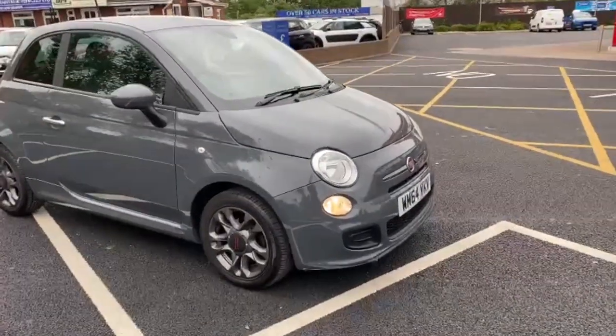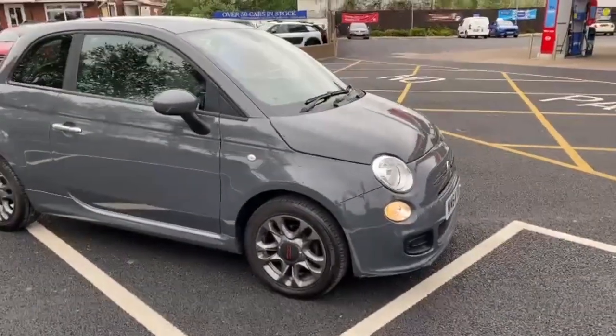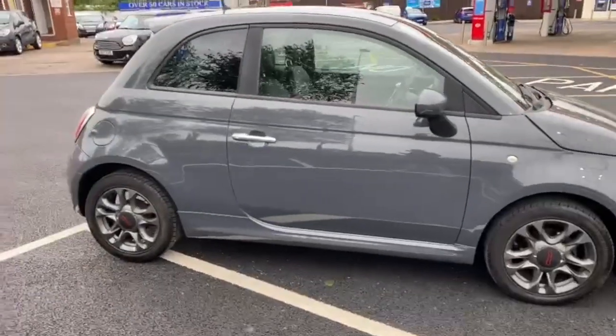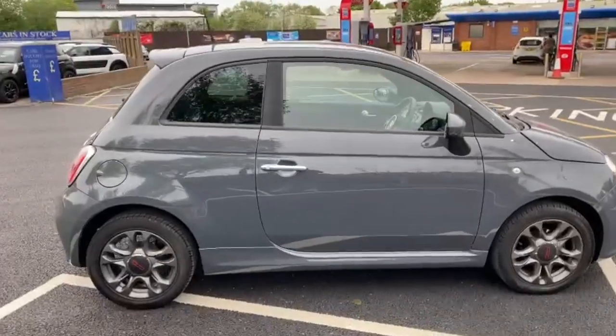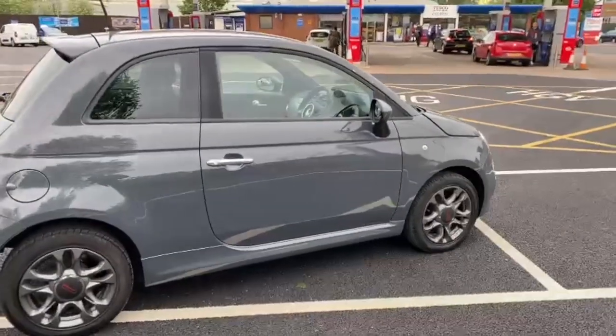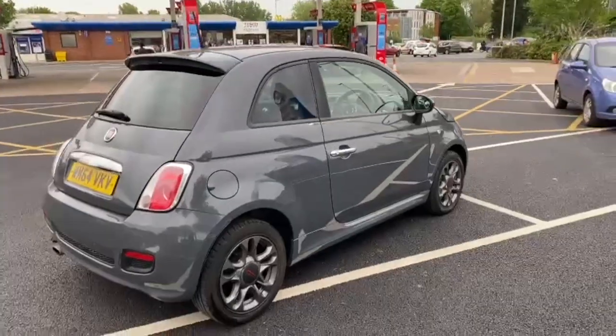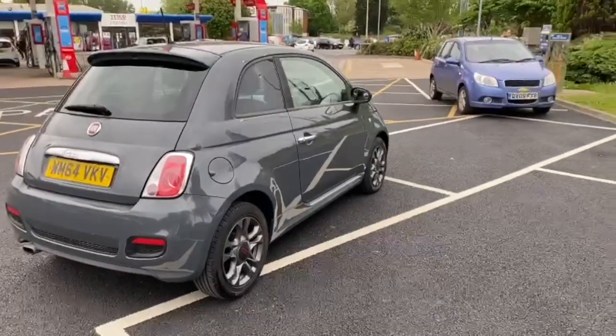Good afternoon everybody, it's Andy from Advantage Vehicles in Crewe. Just going to walk and talk you around this stunning looking Fiat 500 on a 64 plate with only 47,660 miles on the clock. It has just come in to us and just come back from the valeters, so it's all ready to go.